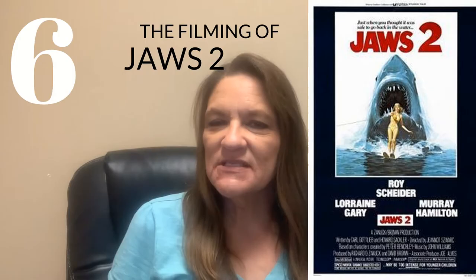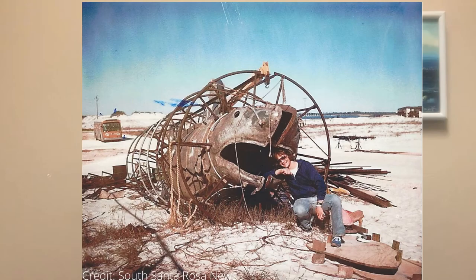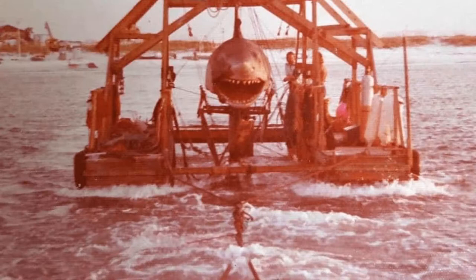Have you heard of the movie Jaws? Number six on our list is the filming of Jaws 2. The movie was mostly filmed right here on Navarre Beach in 1977. Navarre Beach was chosen for the majority of filming because of the mild fall and winter climate and the ideal depth of the water. The production company built props to make the Navarre area look more like the east coast of Martha's Vineyard, including a full-sized lighthouse and an island on a floating barge called Cable Junction.